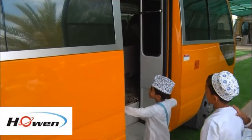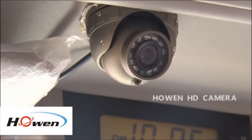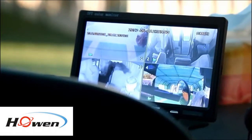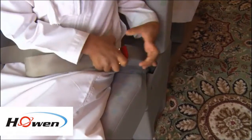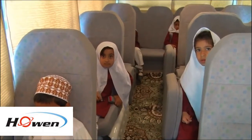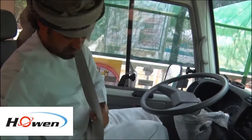Moreover, Hohen has a large range of products in order to satisfy different kinds of project requirements, like HD cameras, LED display screens, and Hohen Advanced Sensors. Hohen Solutions can effectively monitor the internal and external views of the school buses, and it supervises the behaviors of the drivers in different areas, such as driving skills, physical condition, and health.